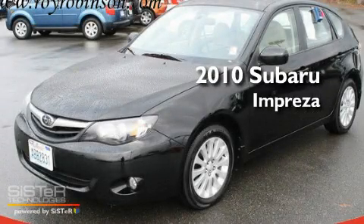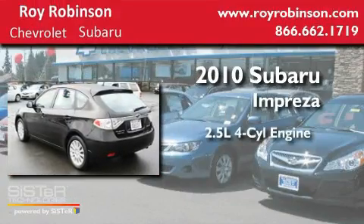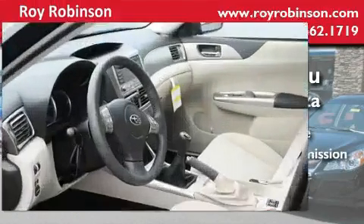This is a 2010 Subaru Impreza. It has a 2.5-liter four-cylinder engine, a five-speed manual transmission, and four-wheel drive.